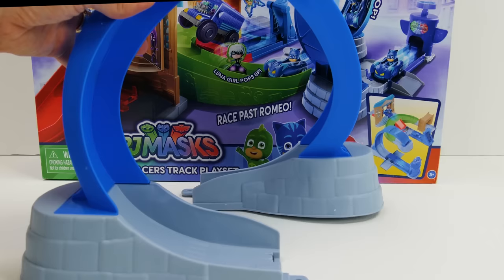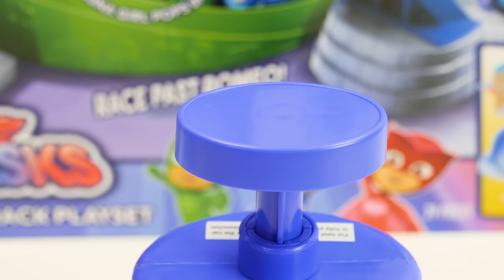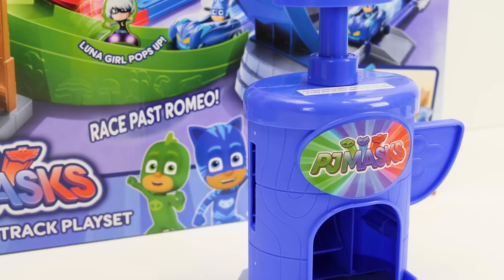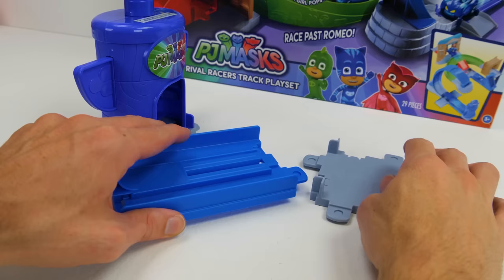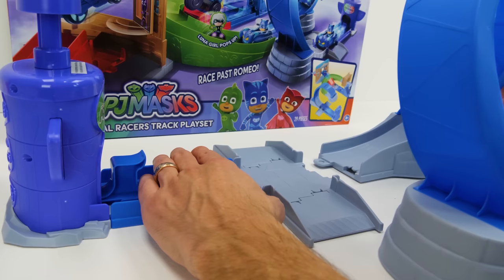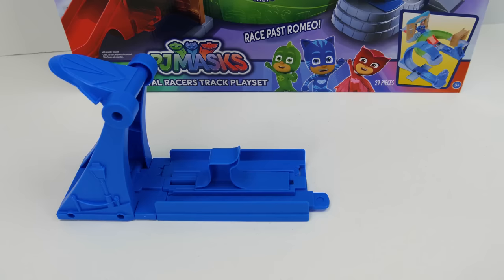Here's one of the launchers, and we can put our PJ Masks sticker on the front and a Catboy sticker on the plunger. And these two totem wings go like this. Now let's finish up this little launch pad here — that'll shoot them into the loop-de-loop. And now we can slide the loop-de-loop on. And here's the other launcher — this is the one for the ramp. So let's put that together.